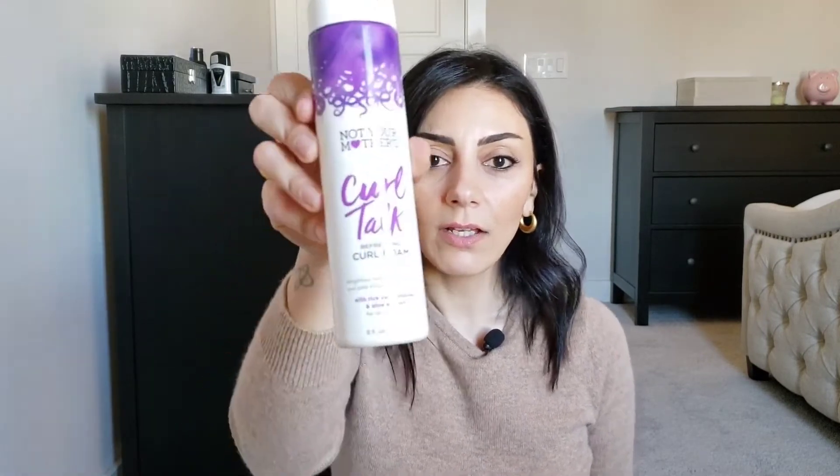Let's start with the product that didn't work out for me at all — It's Not Your Mother's Curl Talk refreshing curl foam. It's full because I used it only one time. The foam is quite liquidy, it was not good, it just made my hair weird. I really didn't like the curl result, so I'm getting rid of this.